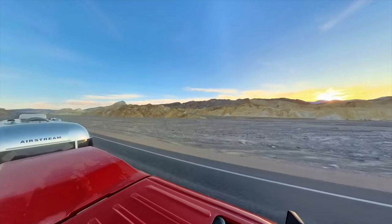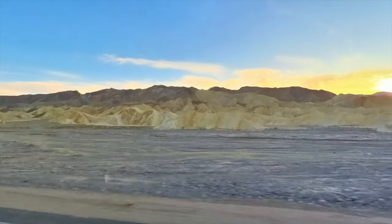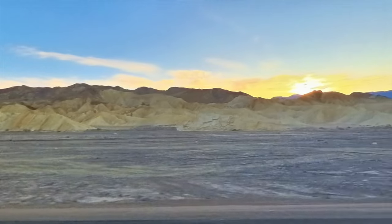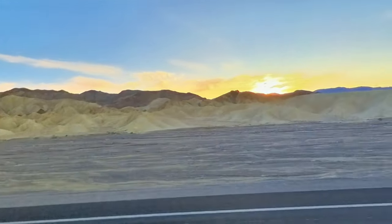For those of you who are wondering about our rig, we are travelling around in a 28 foot Flying Cloud Airstream, towing with a Ford F-250 diesel truck. We are about 48 foot long when towing.